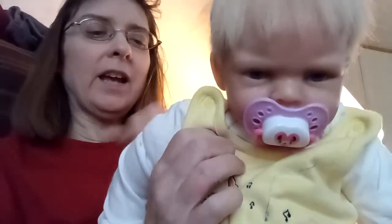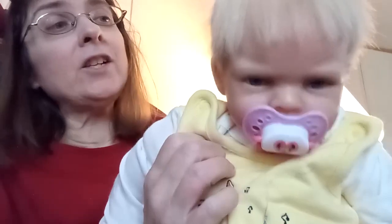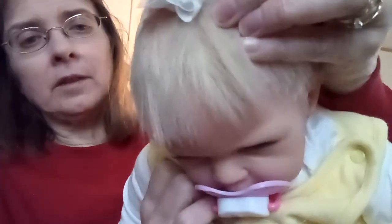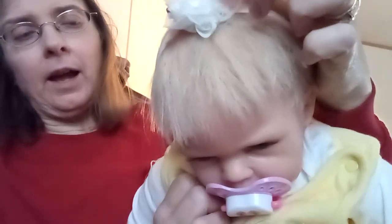It's got snaps on both sides that you snap on and off, and then it's got the snap legs. She has on her little white socks and a white Gerber newborn onesie underneath it, and a flower headband in her hair.